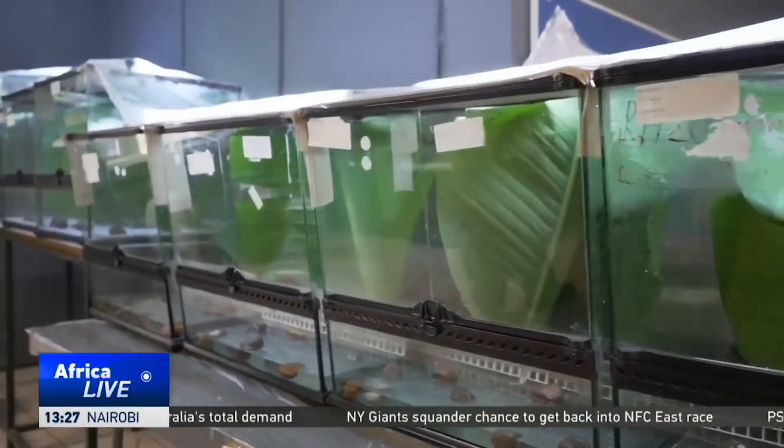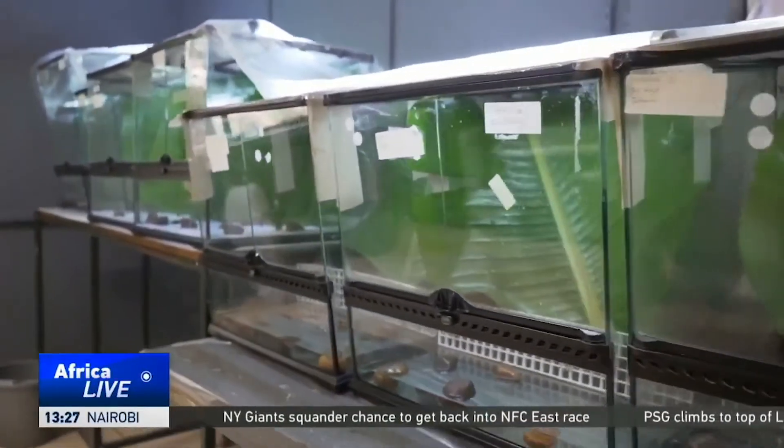We are now breeding them in a captive environment in a suitable and specialized designed environment and conditions to ensure that we can take them back. To date we have released 372 specimens and we are also doing post-release monitoring. We found that they're actually adapting — they're doing fantastic.